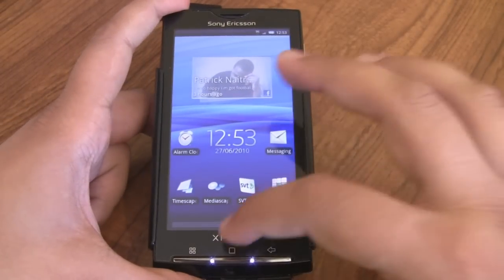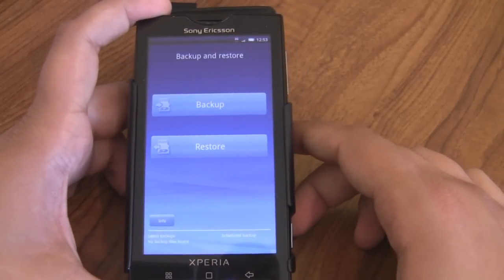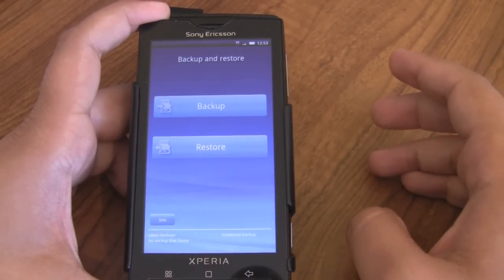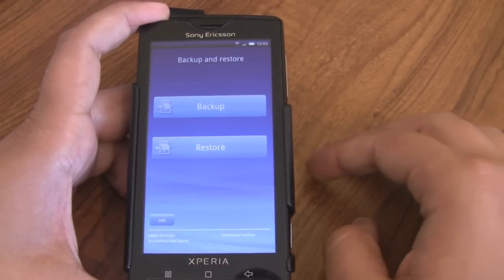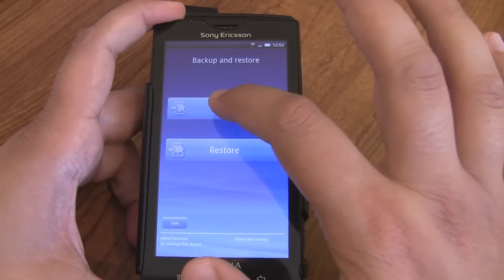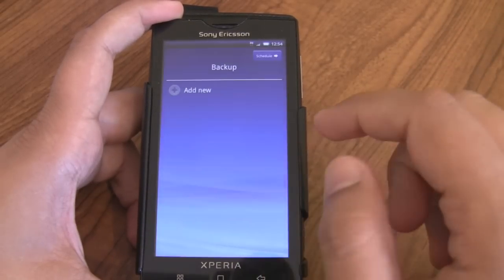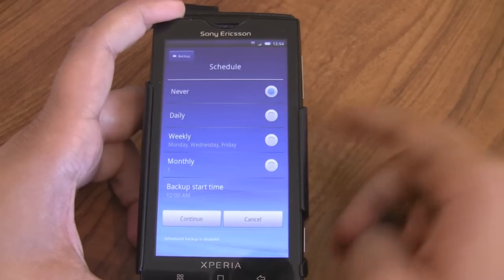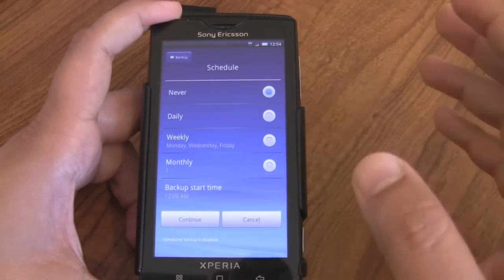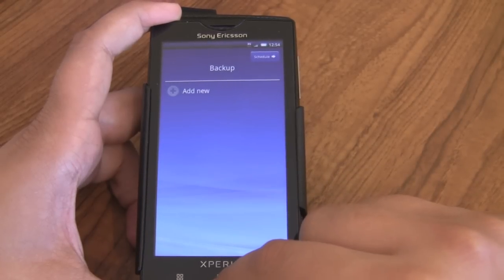The other thing I wanted to show quickly was a new application that Sony Ericsson has installed called Backup and Restore. This backs up all of your settings, contacts, and anything like that — it's a very worthwhile app to have. You can click Add New to include a backup, and what I also like is that you can schedule backups — every day, every week, every month at certain times — so even if you forget, it runs automatically in the background to keep your phone backed up.